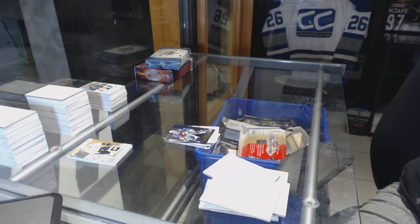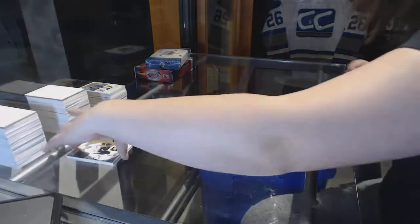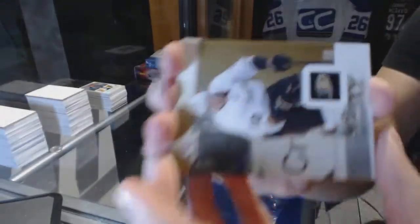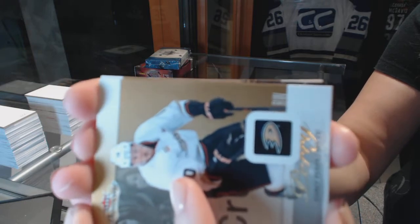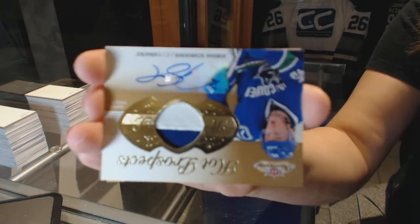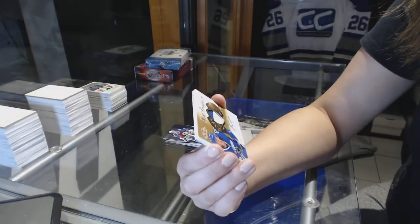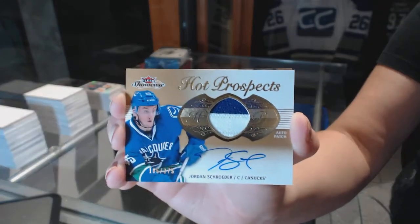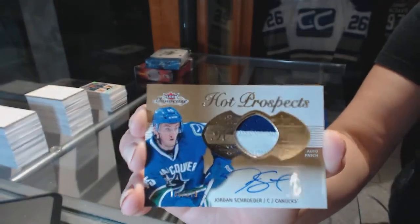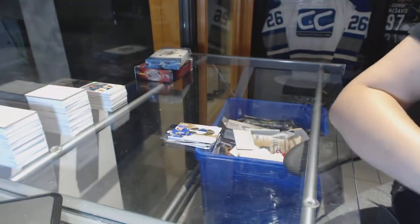Moment of truth for the Patch, guys! We've got a Hot Prospects rookie patch auto number to 375 for the Canucks, Jordan Schroeder. Number to 375 for the Canucks, Jordan Schroeder. There we go.